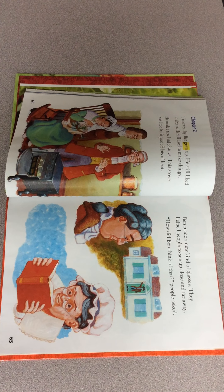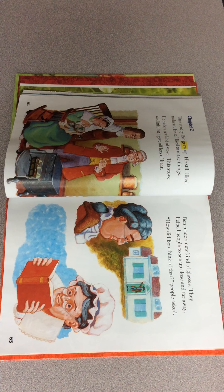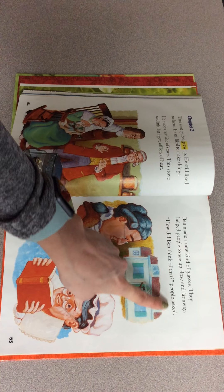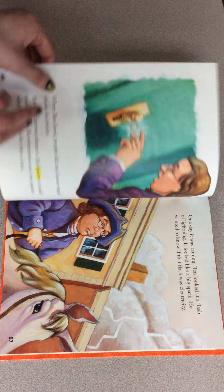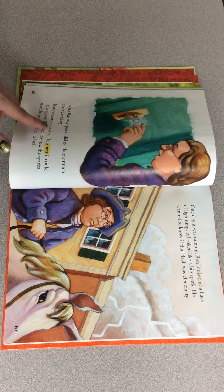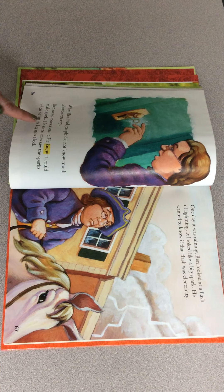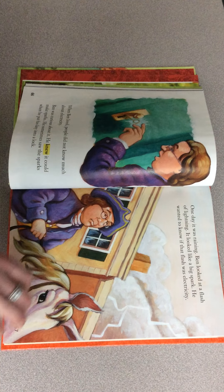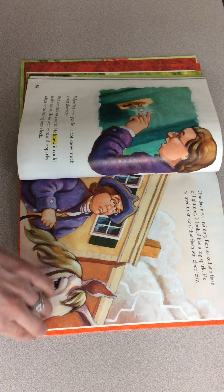Remember those yellow words are sight words or vocab words for the week. Chapter two. "Time went by. Ben grew up. He still liked to dream. He still liked to make things. He made a new kind of stove. This stove was little, but it gave off lots of heat. Ben made a new kind of glasses that helped people to see up close and far away. How did Ben think of that? people asked. When Ben lived, people did not know much about electricity. Ben was curious about it. He knew it could make sparks. He sometimes saw the sparks when he put his key into a lock. One day it was raining. Ben looked at a flash of lightning. It looked like a big spark. He wanted to know if the flash was electricity." There he is being curious again and wondering.